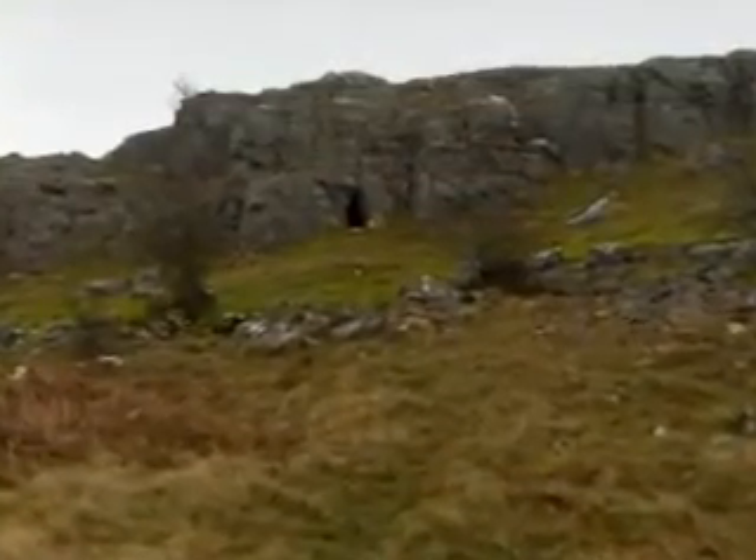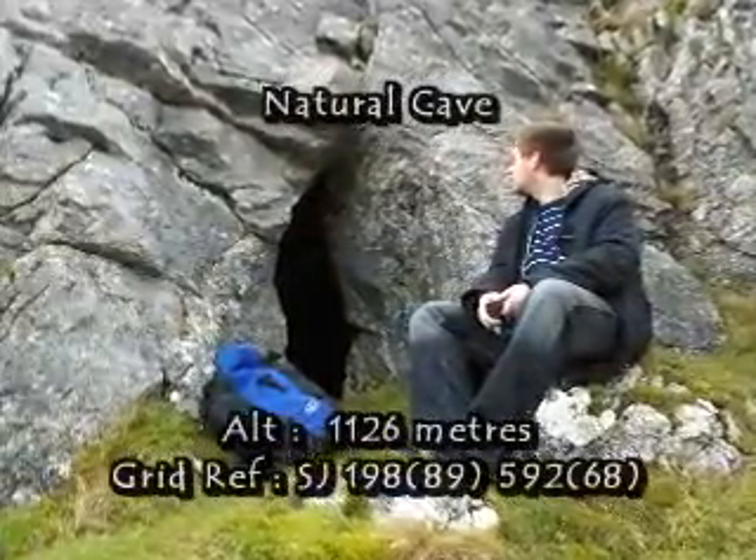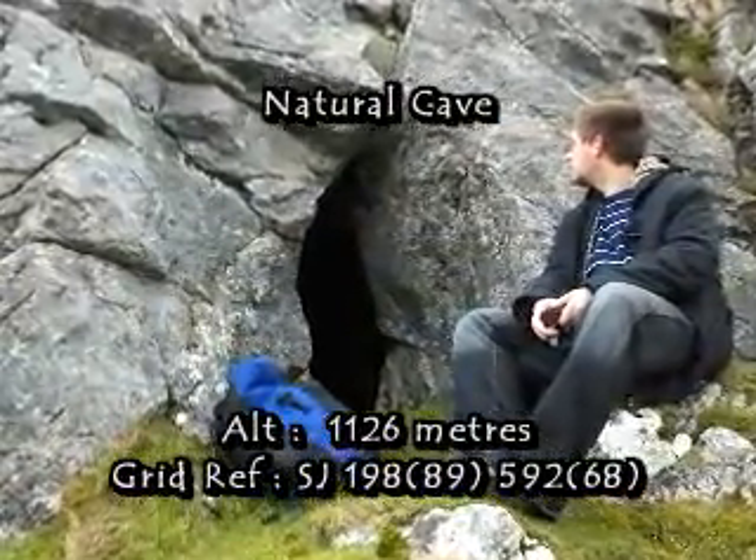Walking above the mines on top of the hill, we saw another cave entrance. This was a small cave entrance, very natural, not a very wide opening.